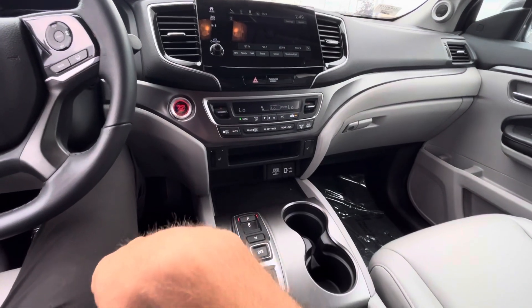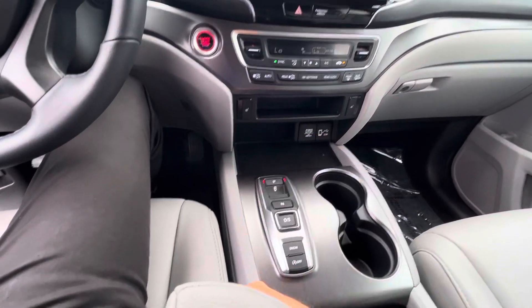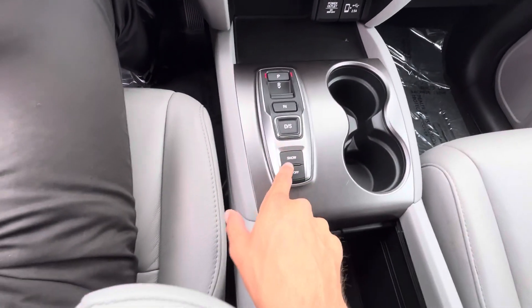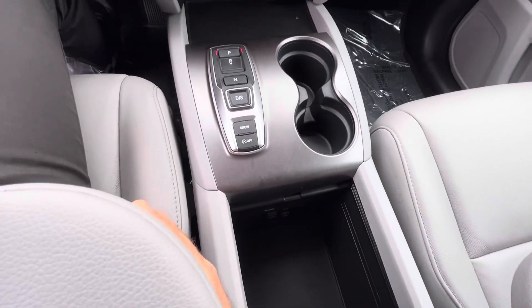Move to the nice big flat infotainment screen with Apple CarPlay and Android Auto. You've got your AC controls down here, heated leather seats, your push-button transmission right here, a drive mode, sport and snow mode, and auto start and stop.